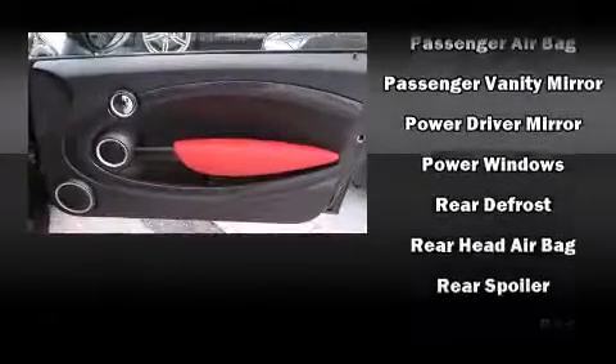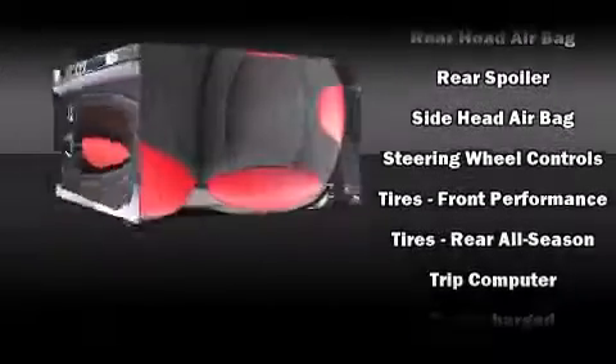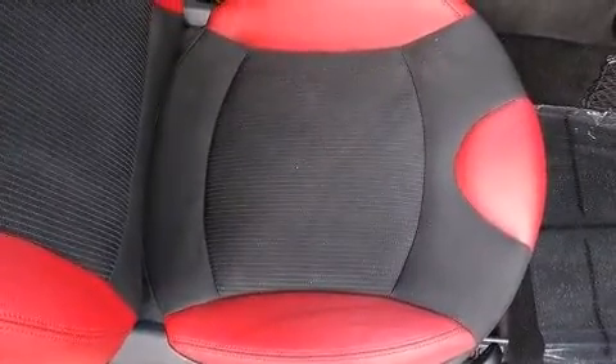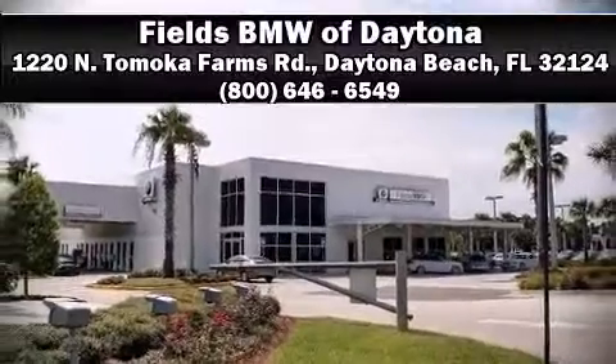It also arrives with a CARFAX history report, providing you peace of mind with detailed information. Our team is professional, and we offer a no-pressure environment. Call now to schedule a test drive.